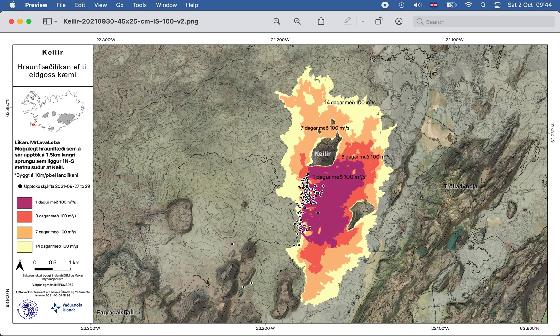That sounds like a lot, but actually 100 square meters per second is not that unusual for an eruption in Iceland. The Geldingadalur eruption was very tiny.